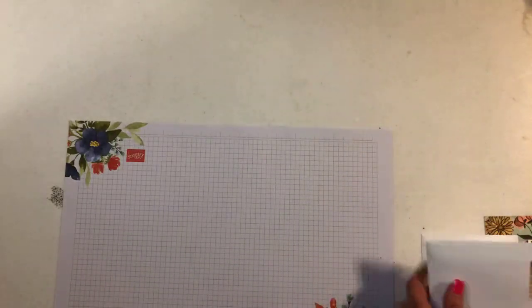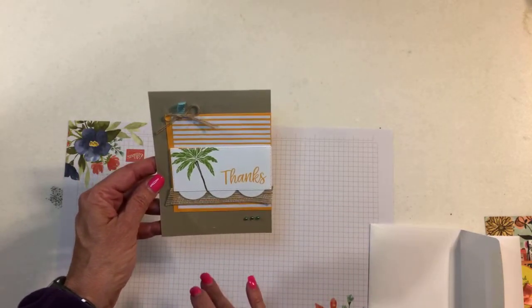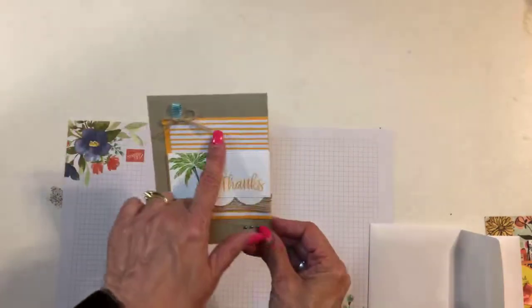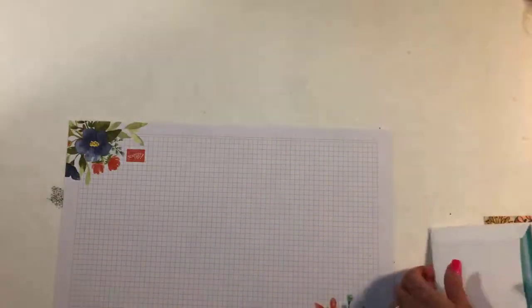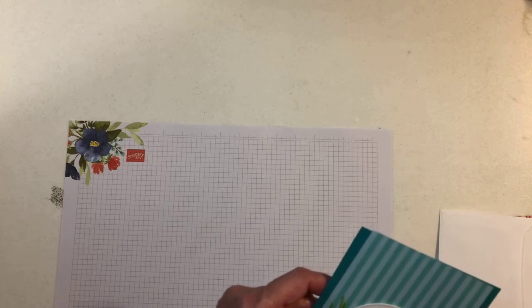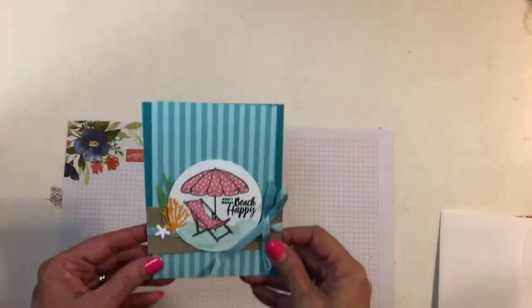And then this was another one. This set is not carrying over, so if you already have it you're good. Isn't that cute? We used the brights designer series paper so we have some of those left to play with. Next time I'll show you — we did three cards and a hand sanitizer with the beach set, and then we did some with the tea set and dies, which I didn't get all put together, so I'll get them ready before next week and show them to you.